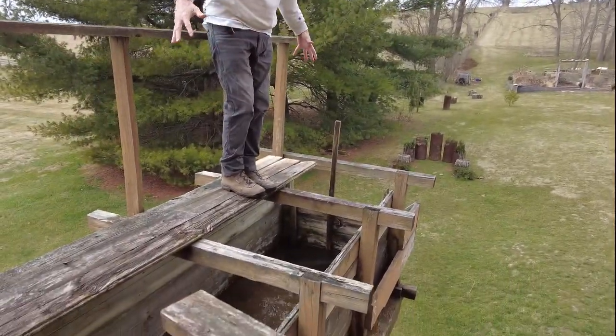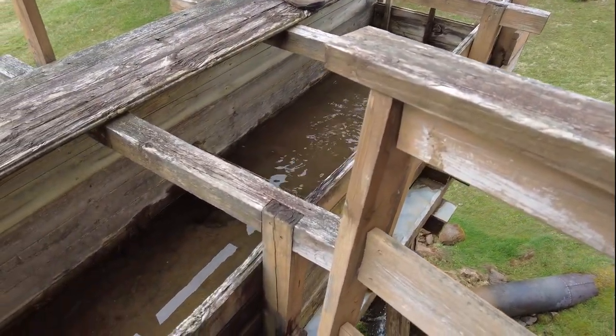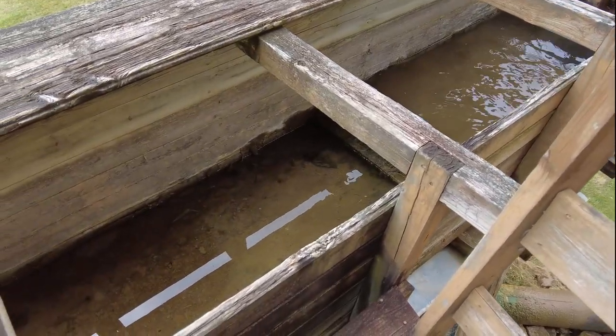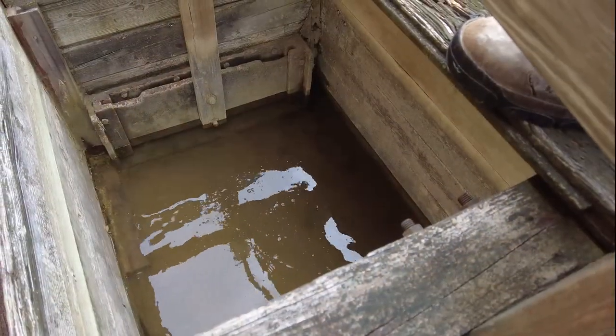Now this box is going to fill up with water. Up until 1930, this box was the mill race — it extended all the way across to the side of the hill over there. Now I need to hop back inside the mill.